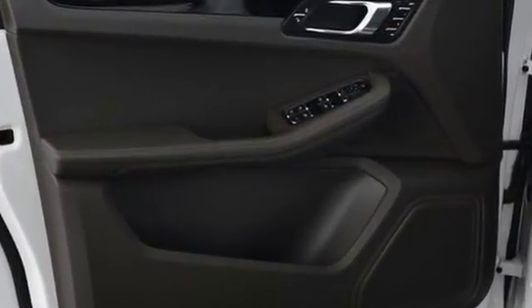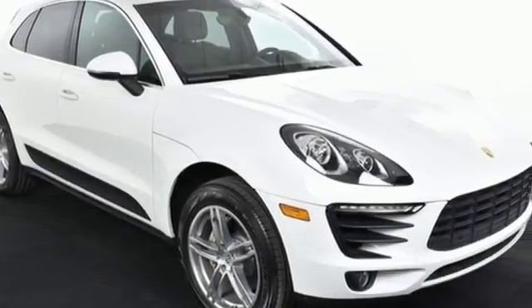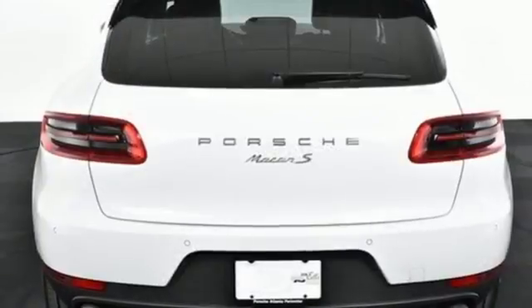Inside this dynamic and agile Macan, you'll find a multifunction sport steering wheel, driver memory settings, dual-zone climate control, and a universal home remote.